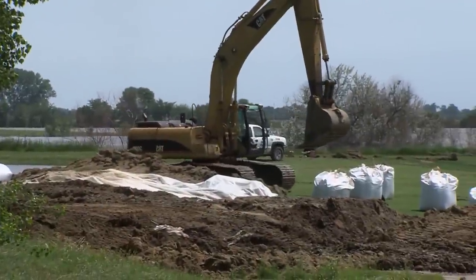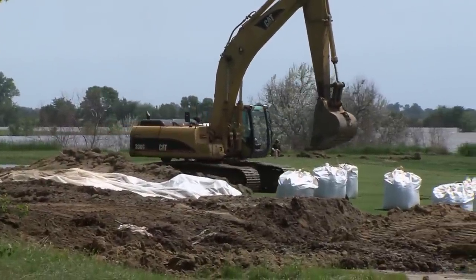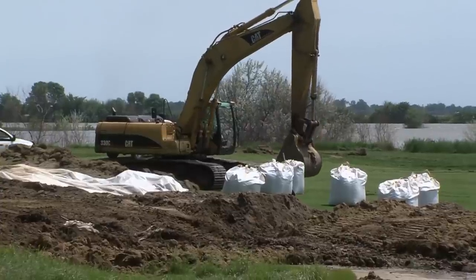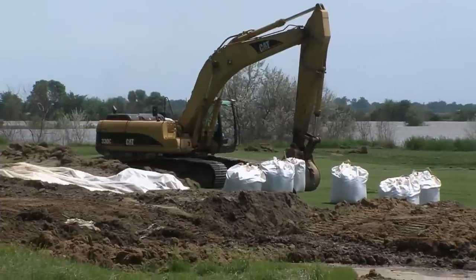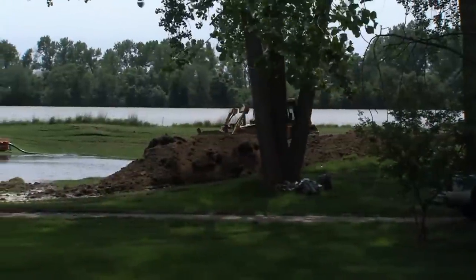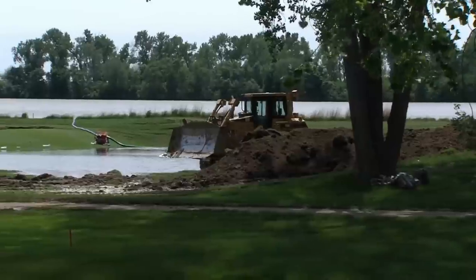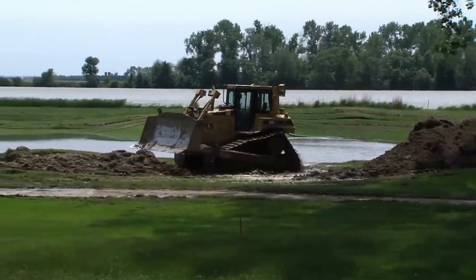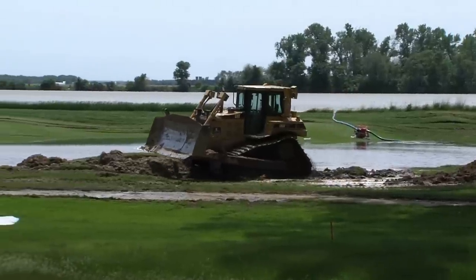Waggoner says they could be fighting for a while — at least a month, probably through the end of July, after the 4th. That's assuming everything goes fine and the river starts coming down. He notes this is a historical event — not just a normal flood. This is history in the making, and people will be talking about the 2011 floods for years to come. For South Dakota Public Broadcasting, I'm Jennifer Jones in Dakota Dunes.